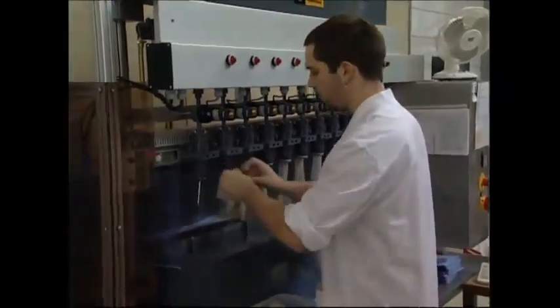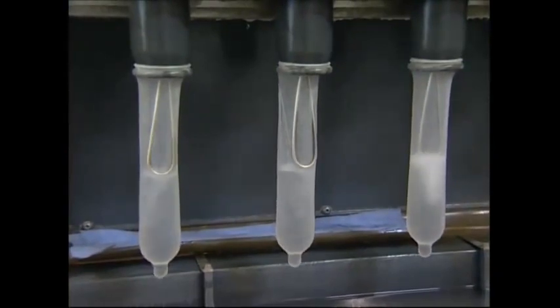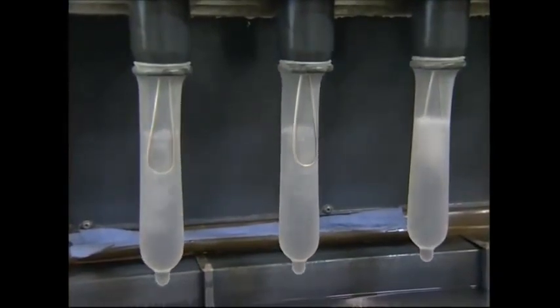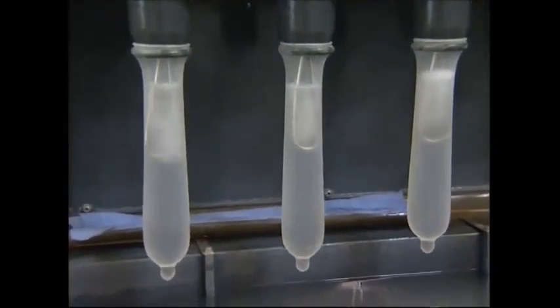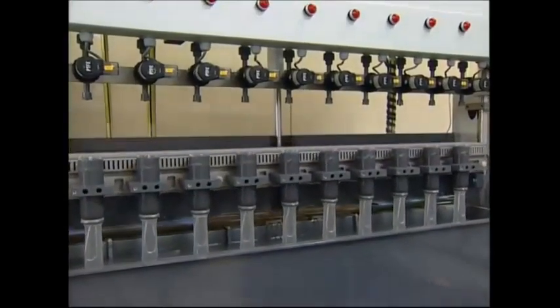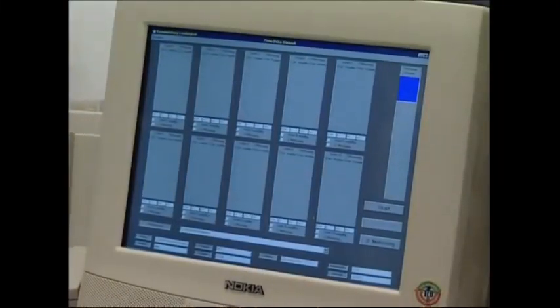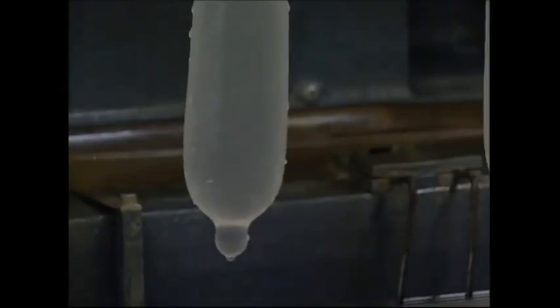Every single condom has to be checked for leaks. The metal rings conduct electricity, and if the condoms are airtight when they're dipped into water, the electricity will stay inside. This monitor can tell if any gets out — even the smallest hole is detected straight away.